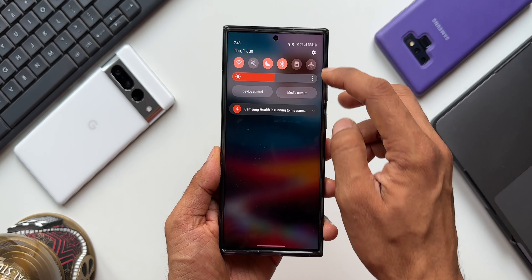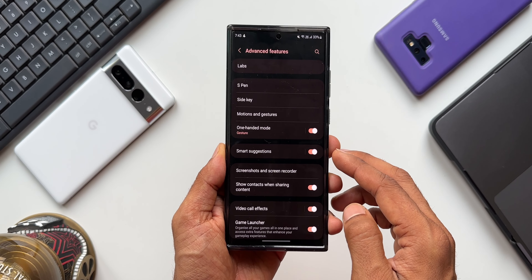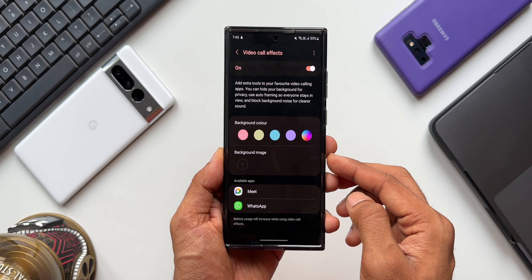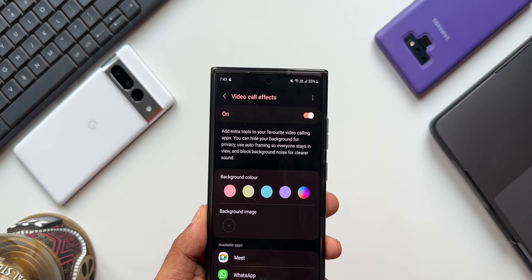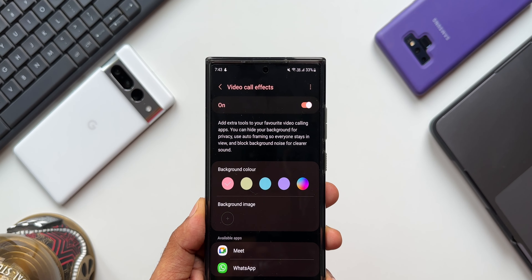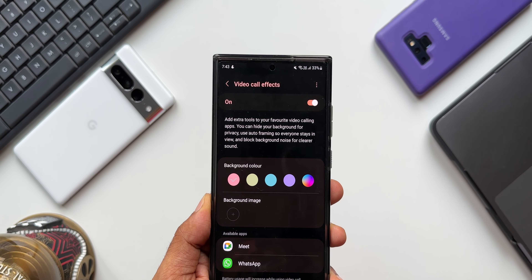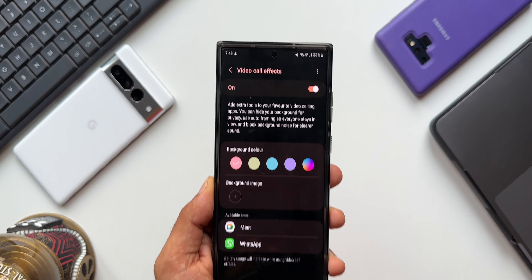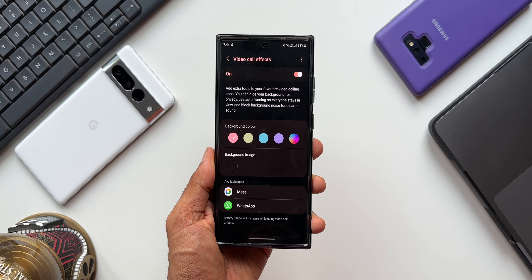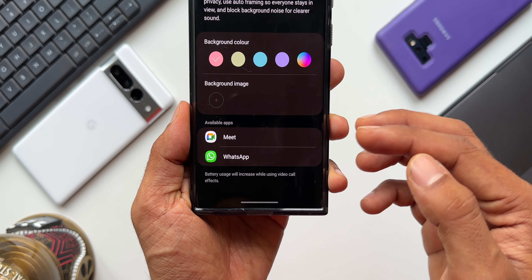Let's go to Settings. I'll tap on Advanced Features. Here we have got an option called Video Call Effects. Now, this is where you enable this toggle to add extra tools to your favorite video calling applications. You can hide your background for privacy, use auto framing so everyone stays in view, and block background noise for clearer sound. Using this feature, we can block the background noise for a better calling experience. On my phone, it is showing that this feature is available for Google Meet and WhatsApp.